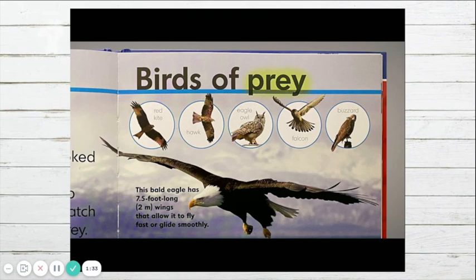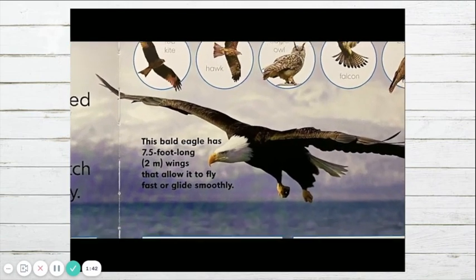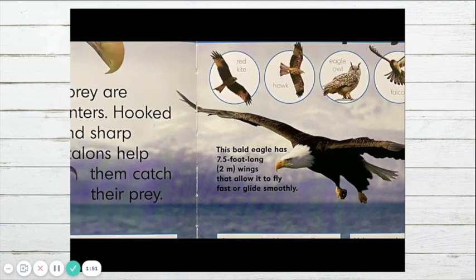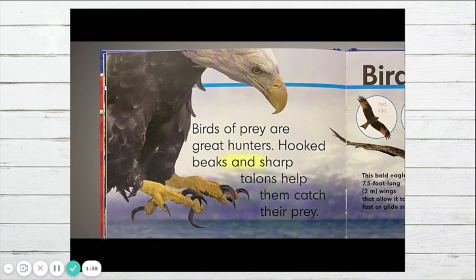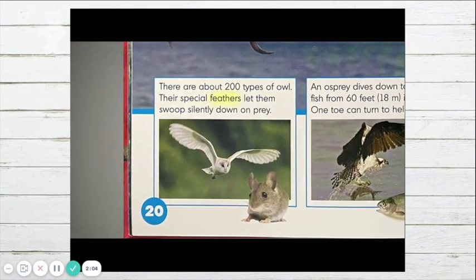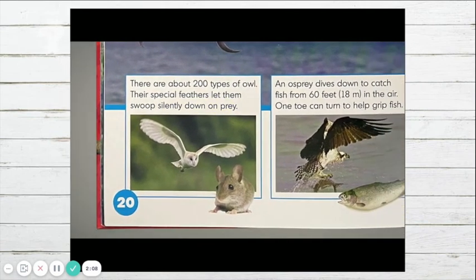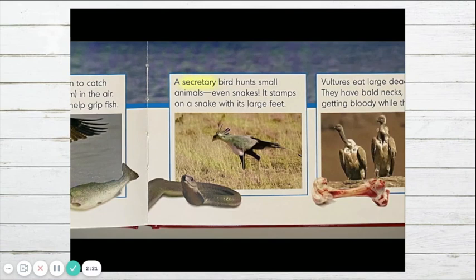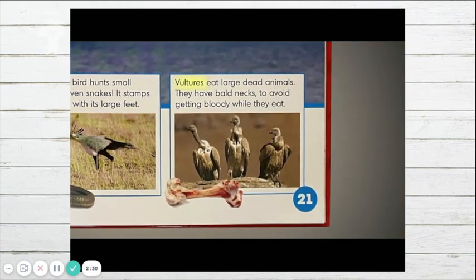Birds of prey — including the red kite, hawk, eagle owl, falcon, and buzzard. This bald eagle has seven-and-a-half-foot, two-meter wings that allow it to fly fast or glide smoothly. Birds of prey are great hunters; hooked beaks and sharp talons help them catch their prey. There are about 200 types of owl, and their special feathers let them swoop silently down on prey. An osprey dives down to catch fish from 60 feet in the air, and one toe can turn to help grip fish. A secretary bird hunts small animals, even snakes, stamping on them with its large feet. Vultures eat large dead animals and have bald necks to avoid getting bloody while they eat.